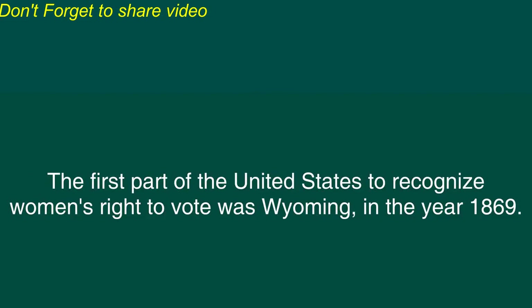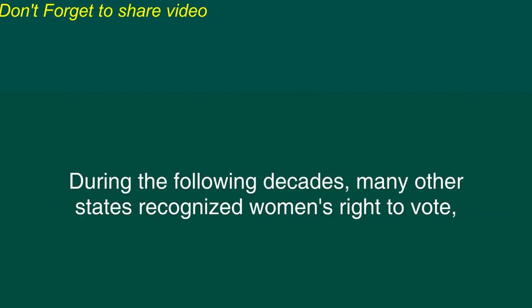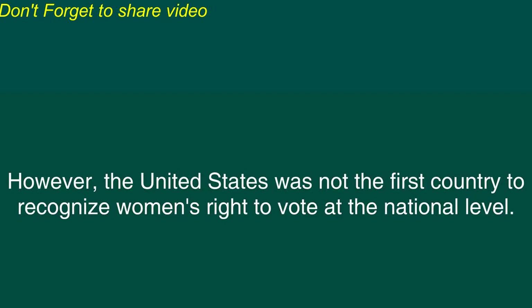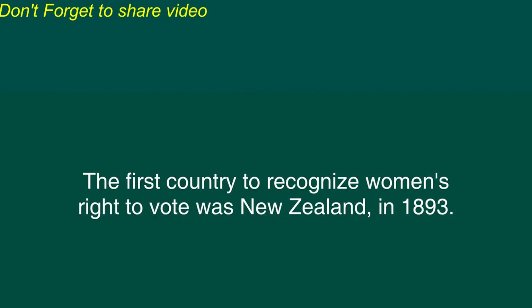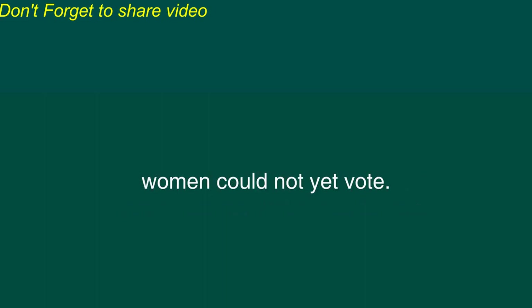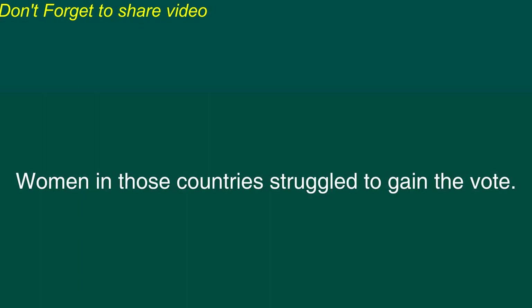The first part of the United States to recognize women's right to vote was Wyoming in the year 1869. During the following decades, many other states recognized women's right to vote, particularly in the western part of the country where women had a high social status. However, the United States was not the first country to recognize women's right to vote at the national level. The first country to recognize women's right to vote was New Zealand in 1893. Soon after, Australia also allowed women to vote, and so did the Scandinavian countries of Northern Europe. But in countries such as the United States, Canada, and Great Britain, women could not yet vote.